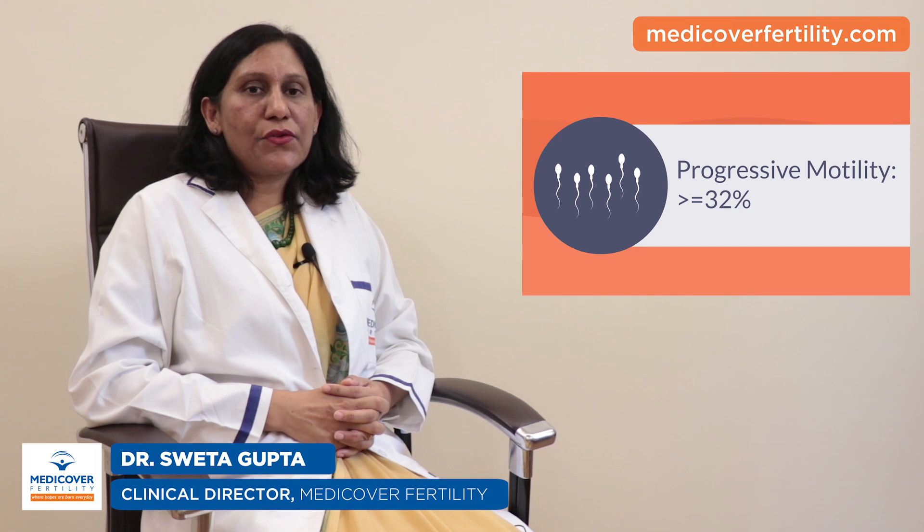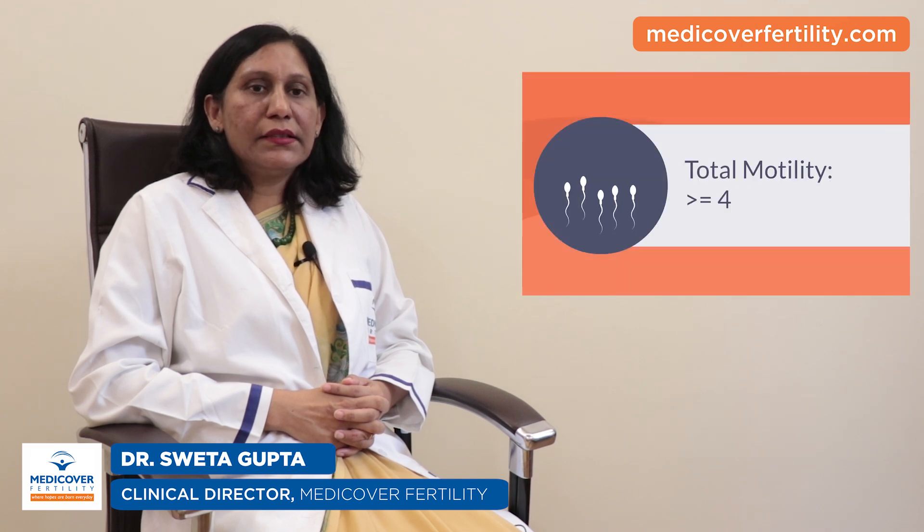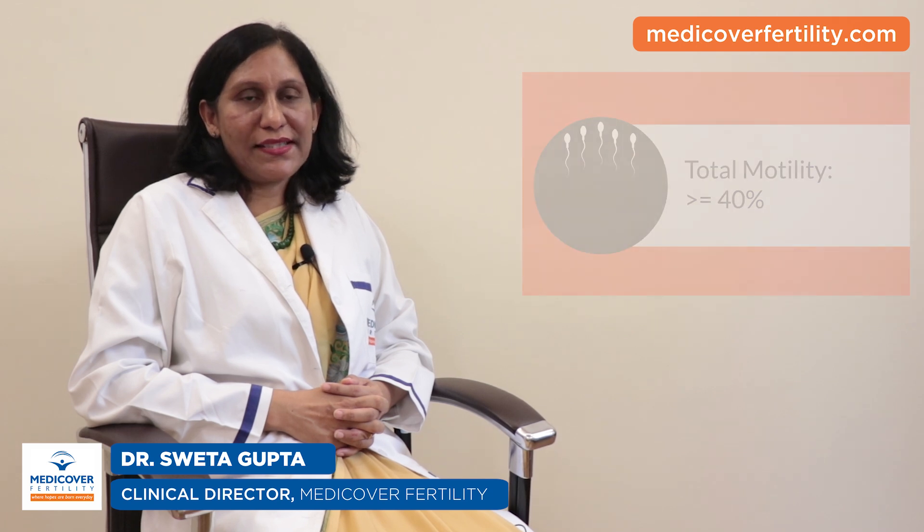Number 6: at least 32% of the sperm should be moving with a rapid forward progressive movement. Number 7: the total motility — that is, the sum of sperms that are moving rapidly forward and the sperms that are sluggish yet moving forward — should be more than 40%.